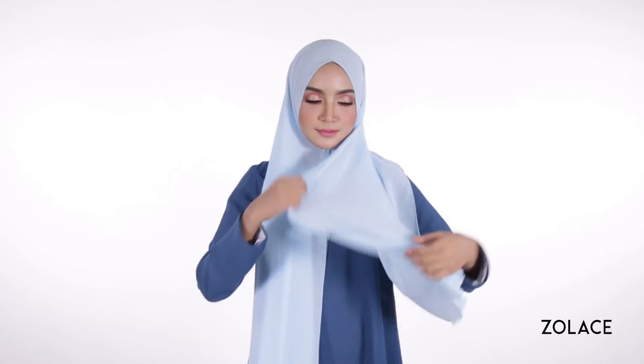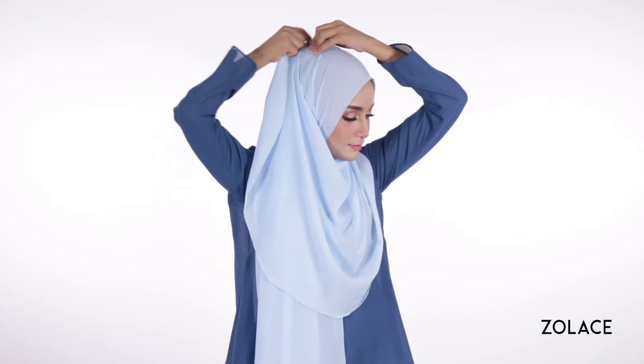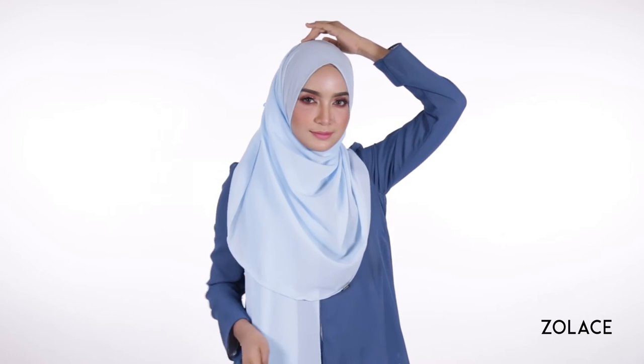Now take the shorter side and move it up and around your face and pin it at the back of your head. Be careful to tidy up as you move the shawl around you so that you end up with a nice outcome.